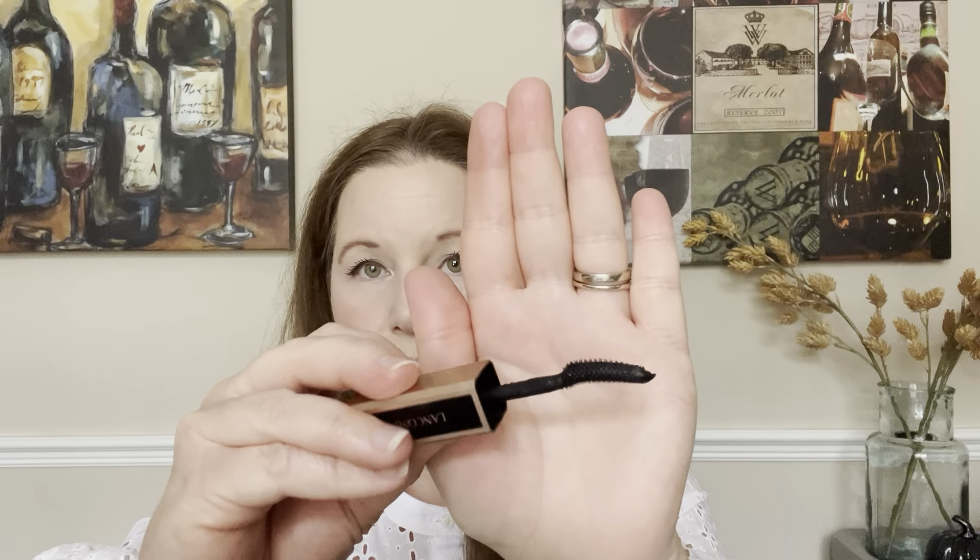I will show you the difference in the bristles. In the Idôle, this is the bristle. And then in the Monsieur Big, the bristles are very different — they are very fluffy.